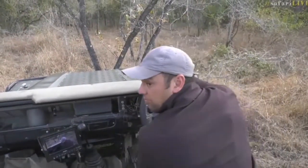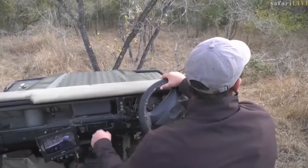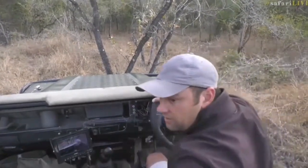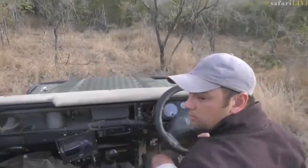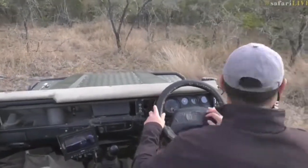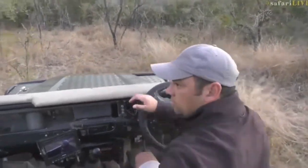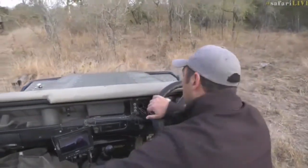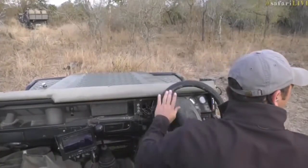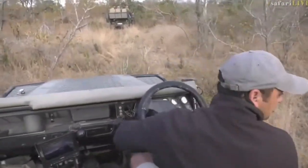The leopards aren't being very cooperative today — but that's why they're elusive. There's no vehicle behind me — copy that Craig. I'm going to try to drop back down into the drainage. Sorry, multitasking again. I'm going to try and get out of here and drop down into the drainage line again.